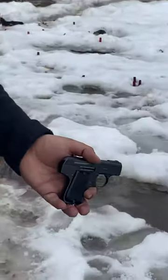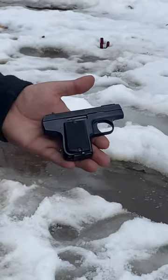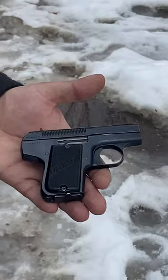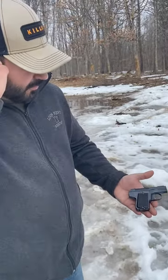Five in the clip and it shot nice. It's all 113 years old — amazing to find a gun like this that shoots that nice. This is a Bayard 1908.